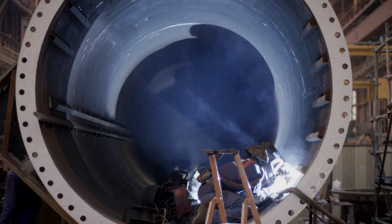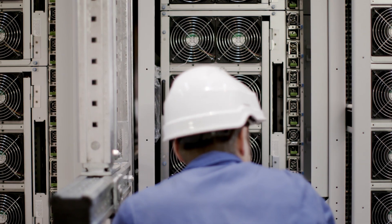This data center runs entirely off renewable energy. Our vessel is powered by a combination of solar power, wind power, and offshore tidal and wave energy.